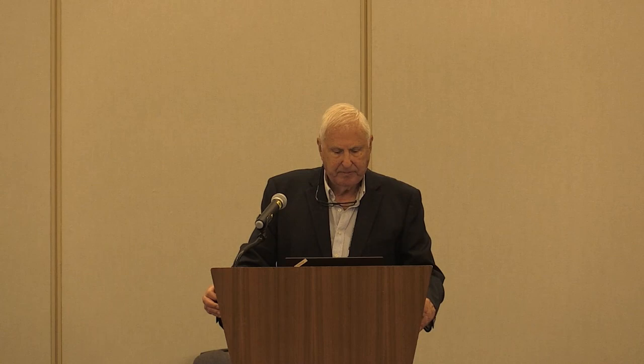Continuous education on how to design, place, and inspect successful preservation treatments is underway. That reminds me of a comment George made: you plan a road, you design a road, you construct a road — and then you give it to maintenance and walk away. There's no feedback back to the other groups. And then the next major effort is going to tackle the calculations of EPDs for preservation treatments. That's going to involve a lot of money coming from EPA and FHWA, and people should get ready for that influx of funding.